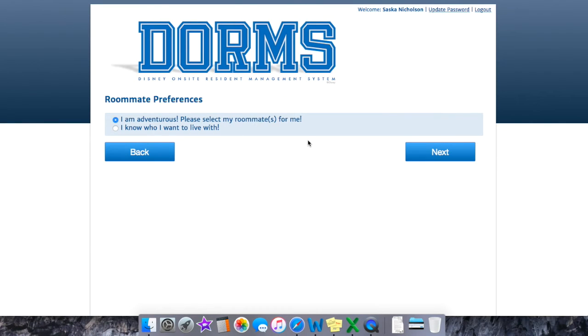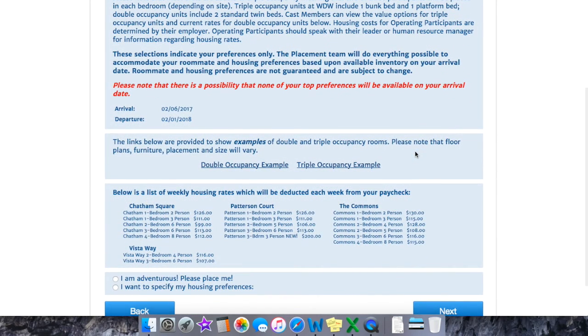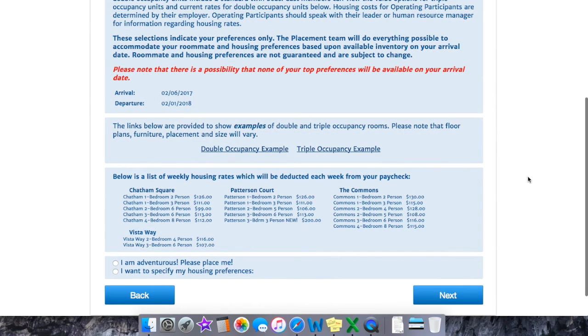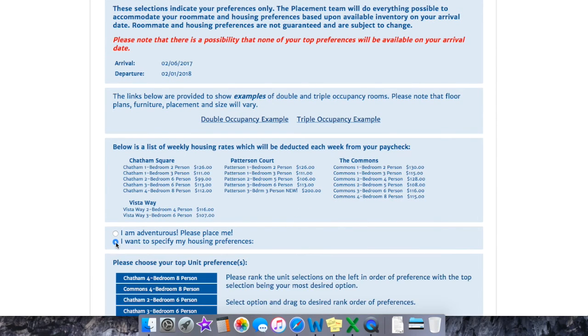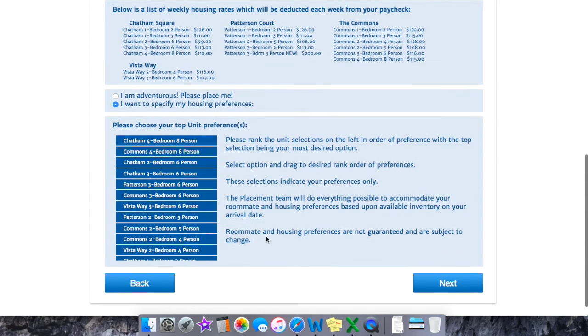The roommate step was really easy for me since I was adventurous and didn't want to pick my roommates — I got to move right on to my housing preferences. I'd recommend pausing the video here to look over all the different apartment complexes, rates, and apartment types. It's good to have an idea of what you're interested in and what your priorities are, since there are a lot to choose from.